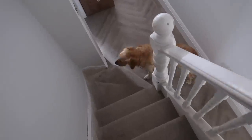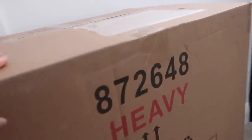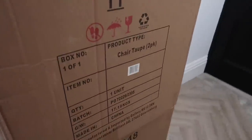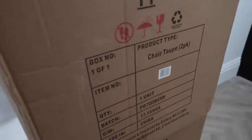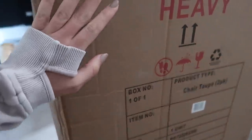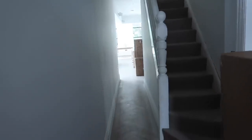We've had a delivery - we've had four of these massive boxes arrive. So I'm going to get them unboxed. Our dining chairs have arrived. These are from Cox and Cox and they come in a set of two. So we've got two, four, six, eight to unbox.